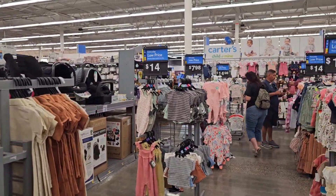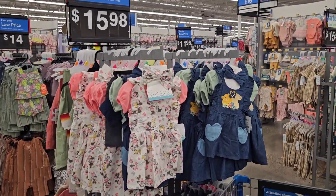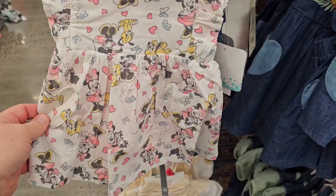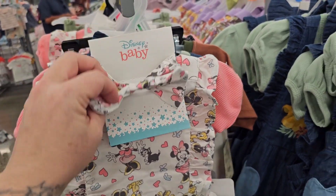Okay guys, so we came to Walmart for not baby stuff, some necessity things, but I thought I'd show you guys what was in the baby area. Look at how cute that Simba and Nala dress is. Then you have a little Minnie Mouse one. It's adorable. It's got the onesie and a headband.